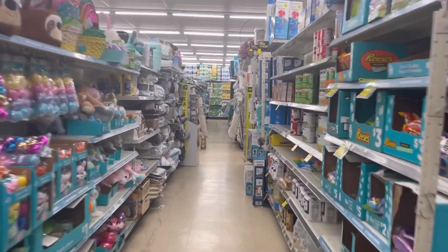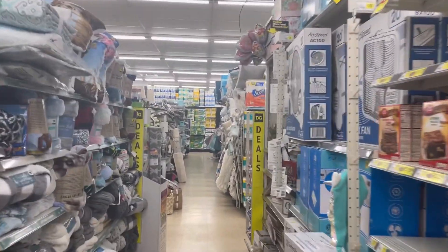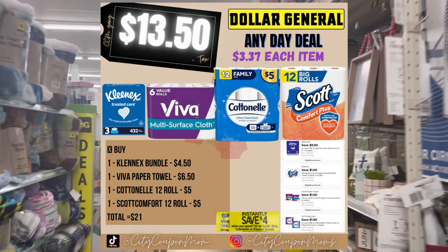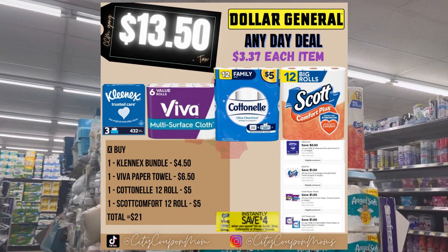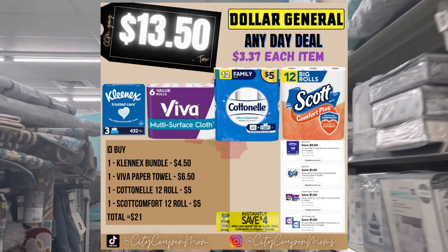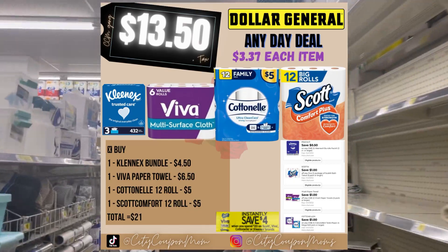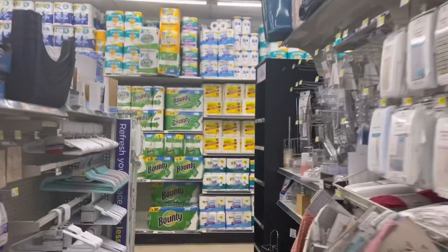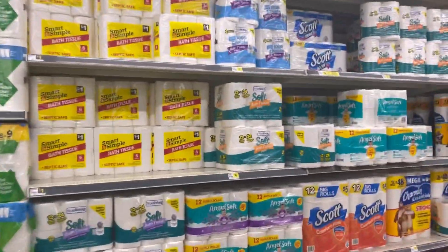We are here at Dollar General on Sunday April 10th to do an Any Day Deal on Scott, Cotton Ale, Viva, and Kleenex. On the app we have a one dollar digital coupon for the Viva, Scott, and Cotton Ale, and a 50 cent digital coupon for the Kleenex.